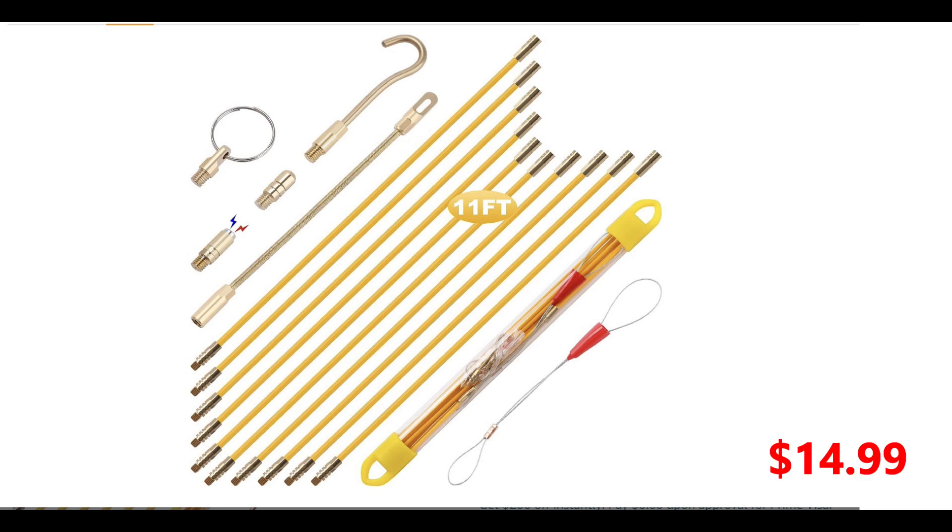Next we have a fiberglass wire pole — my favorite tool. When you need these, you really need them and they work phenomenally. Every boat should have one if you do any work yourself.